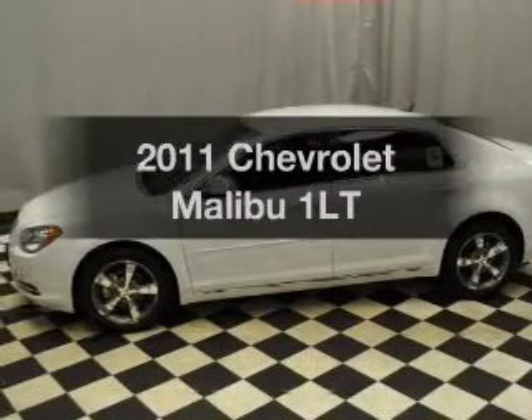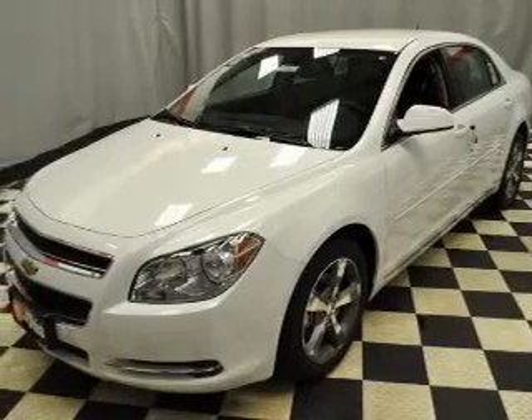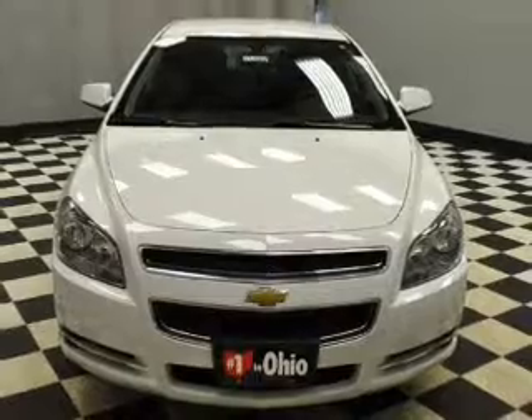Presenting the 2011 Chevrolet Malibu. If you're looking for a first-rate auto, this one could be yours today. With an efficient four-cylinder engine that responds smoothly to its six-speed automatic transmission.